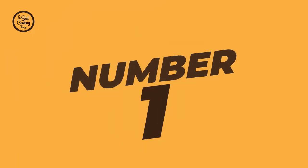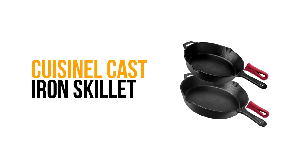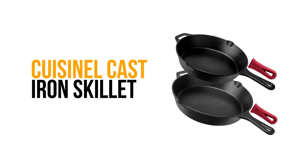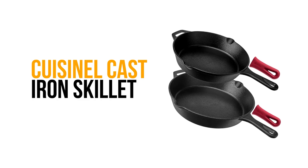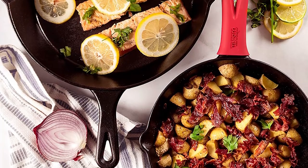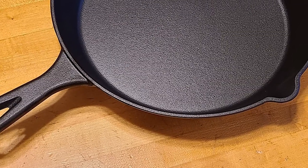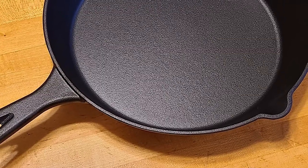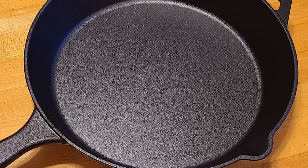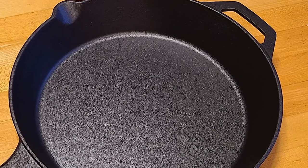Number 1: Cuisinelle Cast-Iron Skillet. If you are looking for the best cast-iron skillet, then look at this Cuisinelle Cast-Iron Skillet. It is one of the top cast-iron skillets on the market. The cast-iron skillet comes with a two-piece iron skillet inset and is constructed of high-quality material. It comes with precision heat distribution.